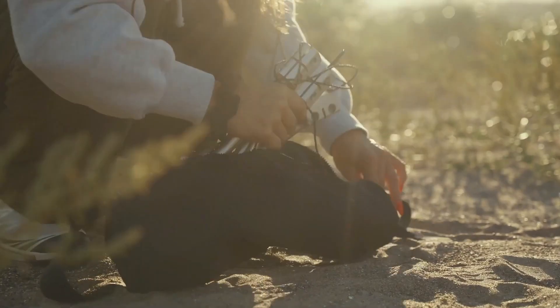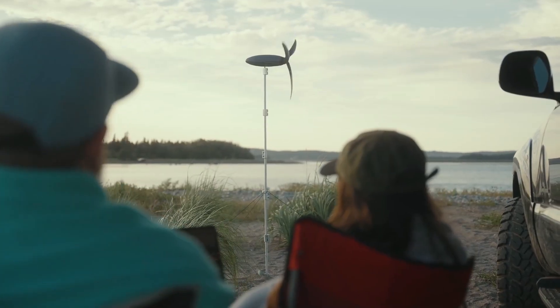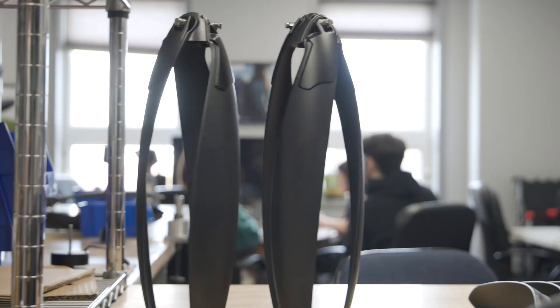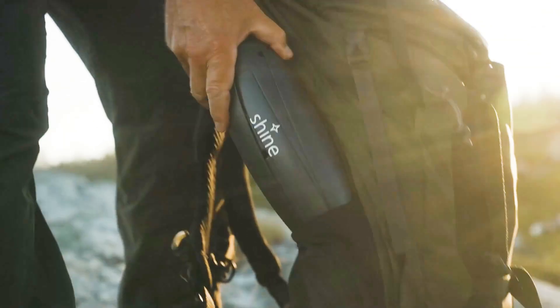Fostering renewable energy is key to creating a sustainable and viable future for generations to come. Aurea Technologies, creator of the Shine turbine, brings sustainable power to your fingertips with their portable wind turbine.